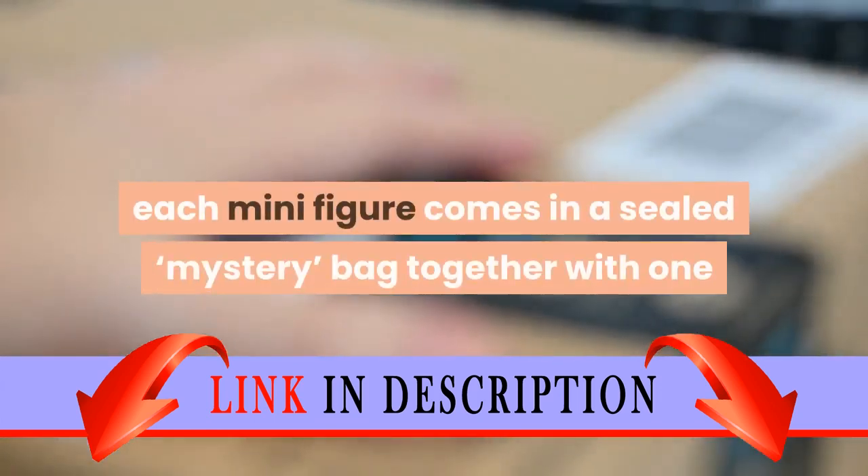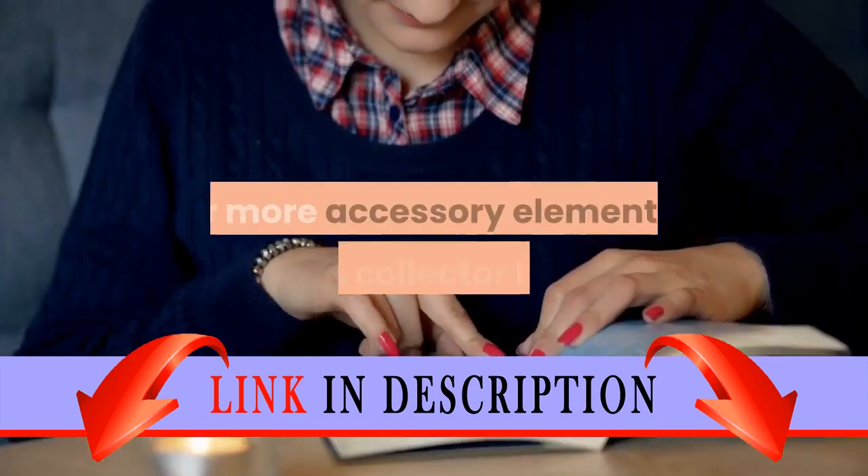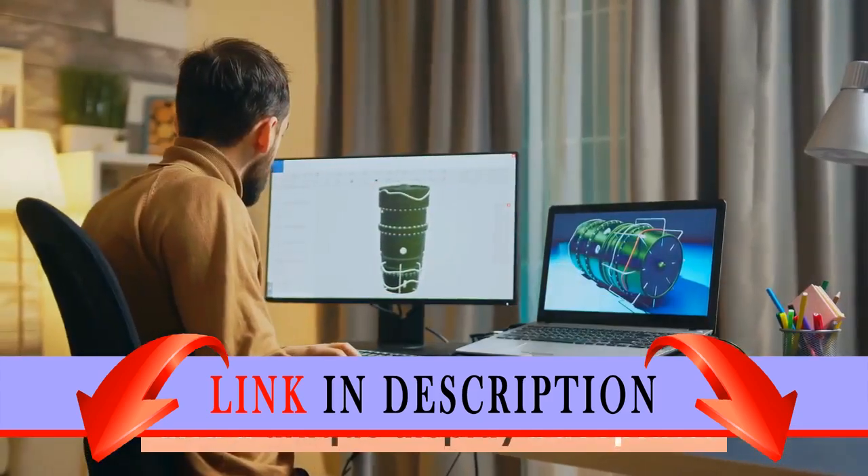Each minifigure comes in a sealed mystery bag together with one or more accessory elements, plus a collector leaflet and a unique display baseplate.